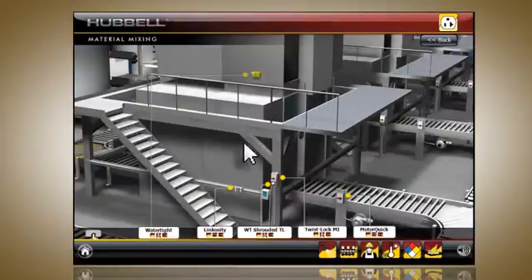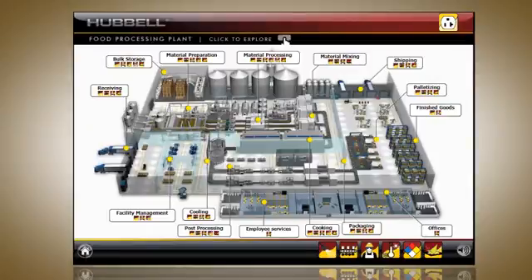To return to the main plant view, use the home button in the lower left-hand corner. Click on the button below to begin the virtual Hubble Manufacturing Facility eTour.